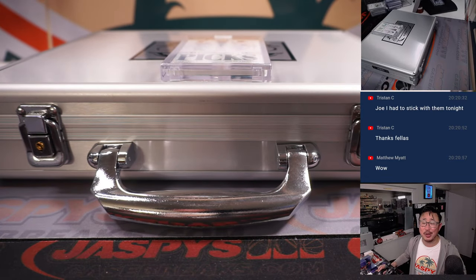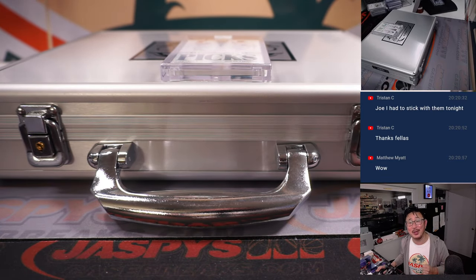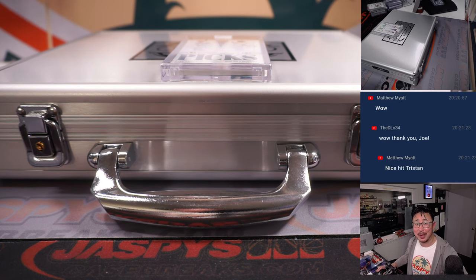There you go, gang. I'm Joe for jaspiscasebreaks.com. Thanks for watching, thanks for breaking with us, and I'll see you next time for the next break. Bye bye.